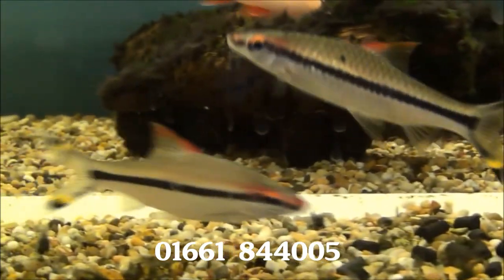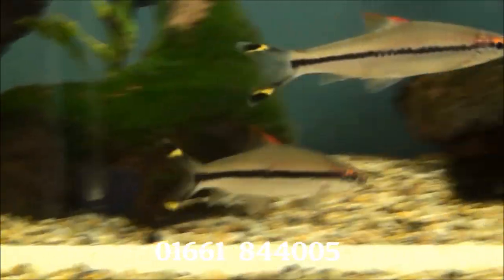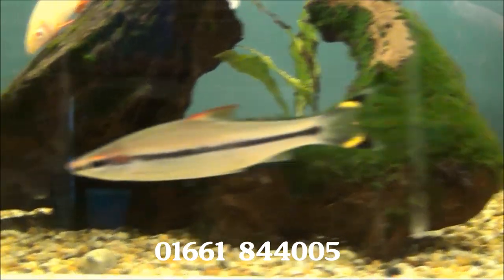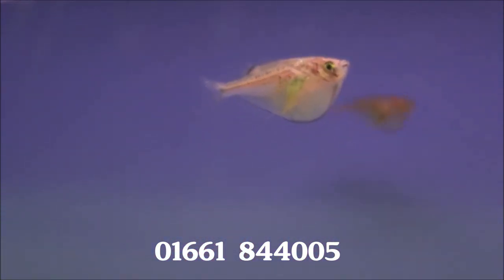Some large denisoni barbs — also known as Denison's flying fox — at £10.99 each or two for £20. We've also got a few hatchet fish; these ones are black wing hatchet fish, and they are £2.99 each or five for £13.